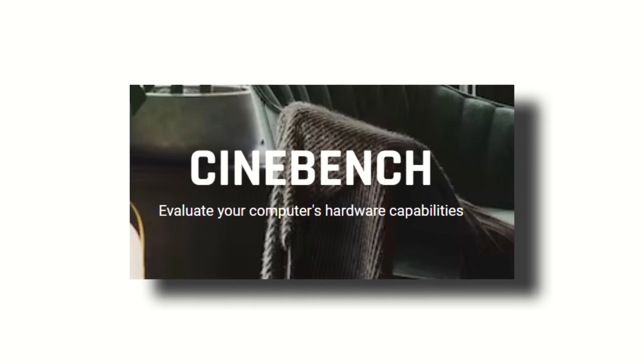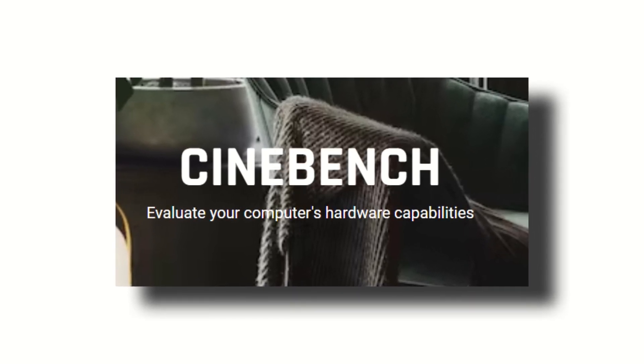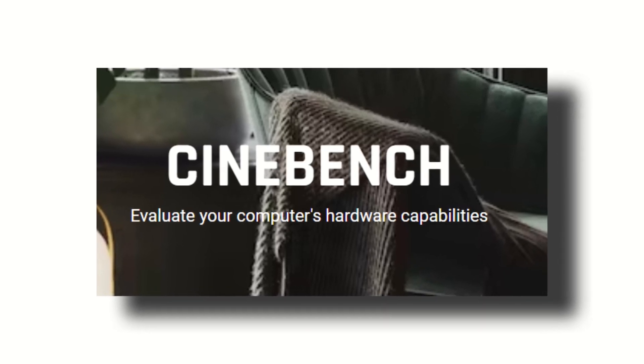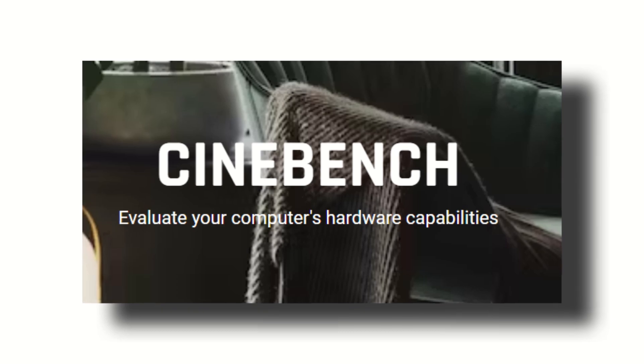We will also throw in some Cinebench benchmarks. Cinebench actually stresses the CPU far more than Geekbench, and might give you an idea about which one is better under stress.